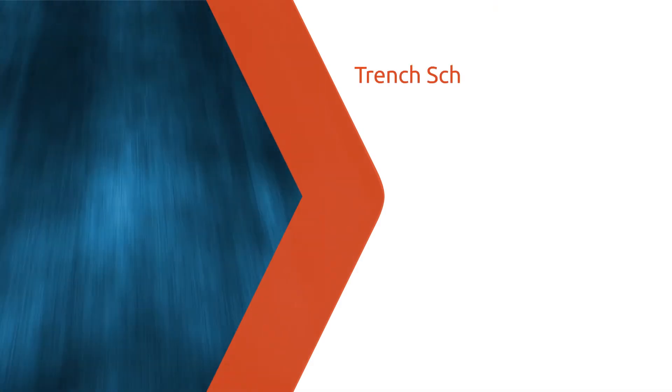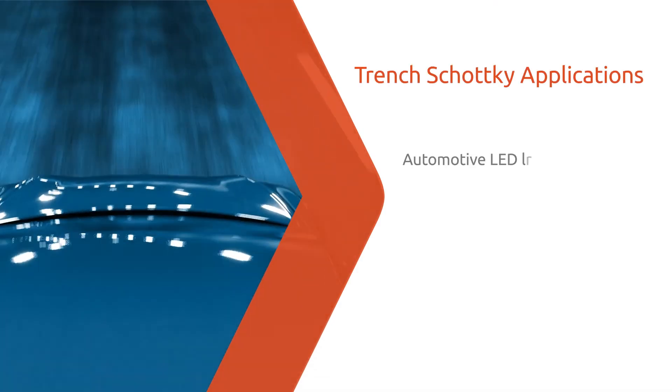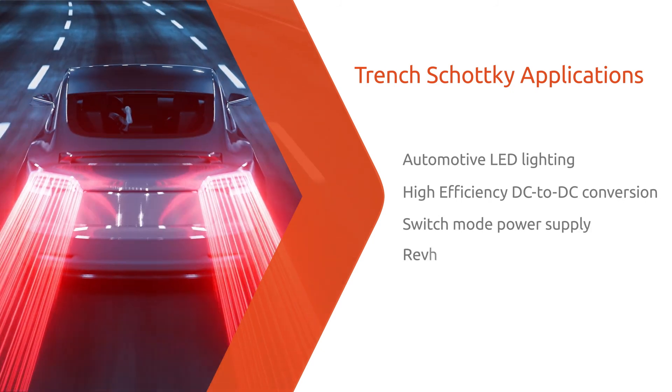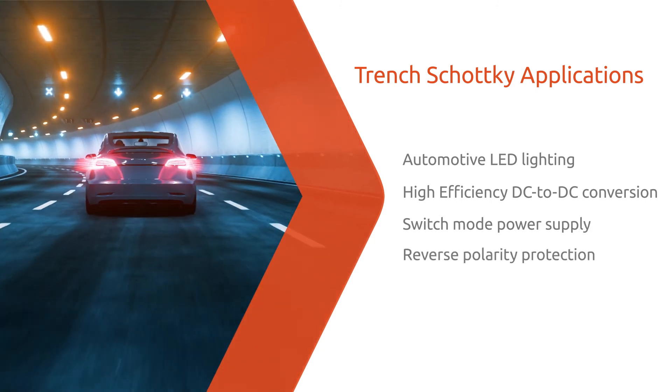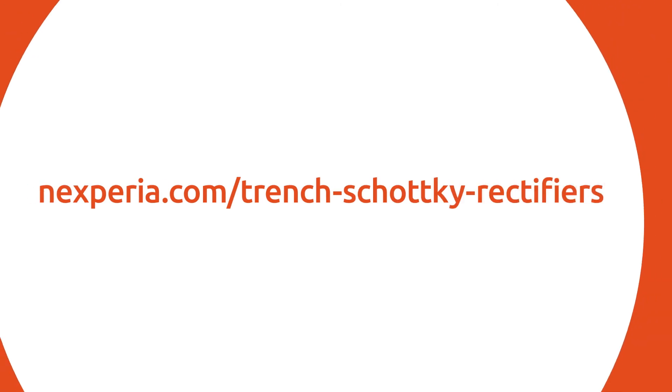This best-in-class performance makes Nexperia Trench Schottky Rectifiers the ideal choice for automotive and other switch-mode power converter applications. Connect with Nexperia to learn more.